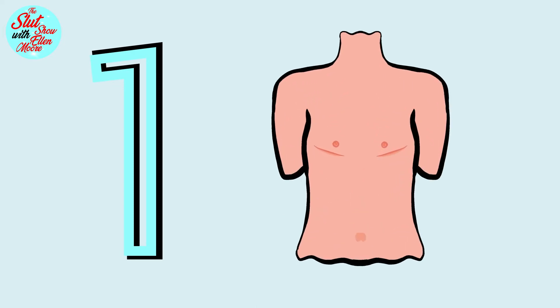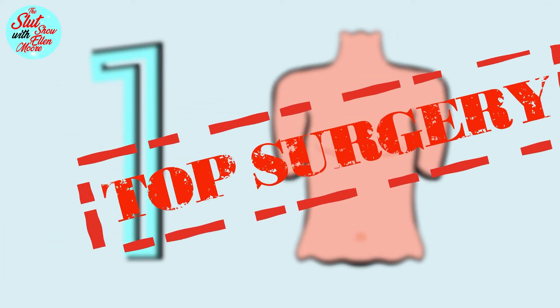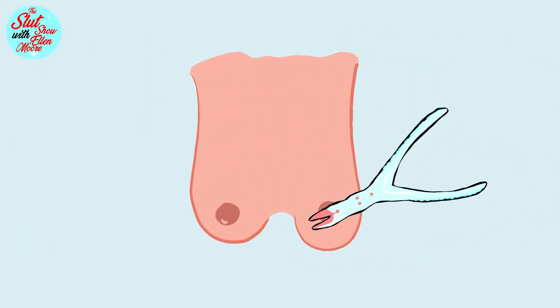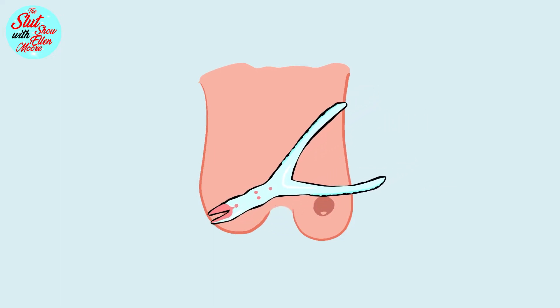Firstly, there is transmasculine top surgery, also called a masectomy, but usually referred to as top surgery. This medical procedure refers to removing the breast tissue from both breasts and creating a masculine appearance to the chest.